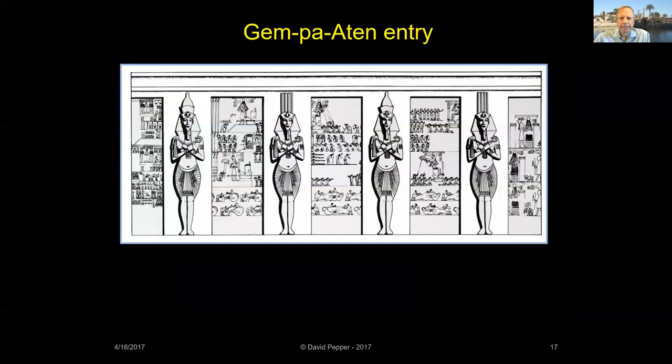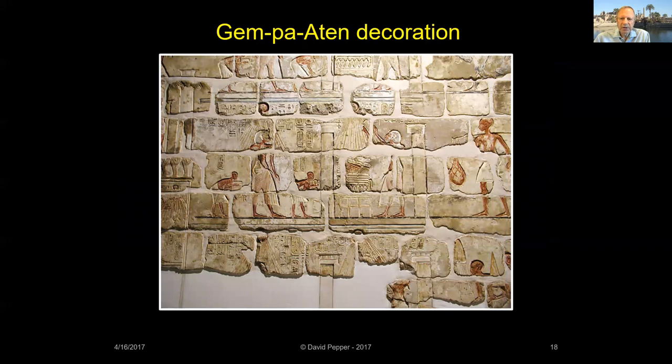The Djem Pa Aten was fronted with a colonnade of square pillars, against which rested colossal statues of King Akhenaten. Carved and painted decoration on the walls behind this colonnade depicted the king and queen entering the palace and presenting offerings to the Aten. The complex was enclosed with a mud brick wall about 25 feet in height. In the Luxor Museum is a reconstructed wall from the Djem Pa Aten, found inside the Ninth Pylon built by Horemheb.